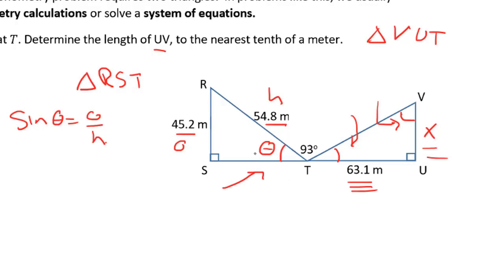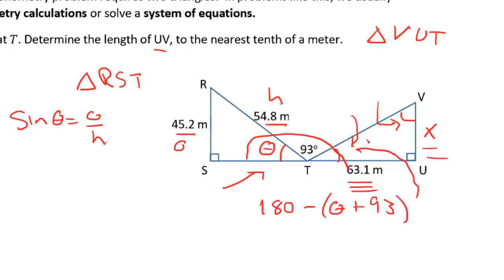Now how does that help us? We know that the angles all the way across a straight line add up to 180 degrees. So if we subtract whatever we get for theta plus the 93 degrees that we're given, we're going to be able to determine this missing angle. And once we know this angle, we can calculate x using opposite over adjacent, which is the tangent ratio. Let's take a look at the next question.